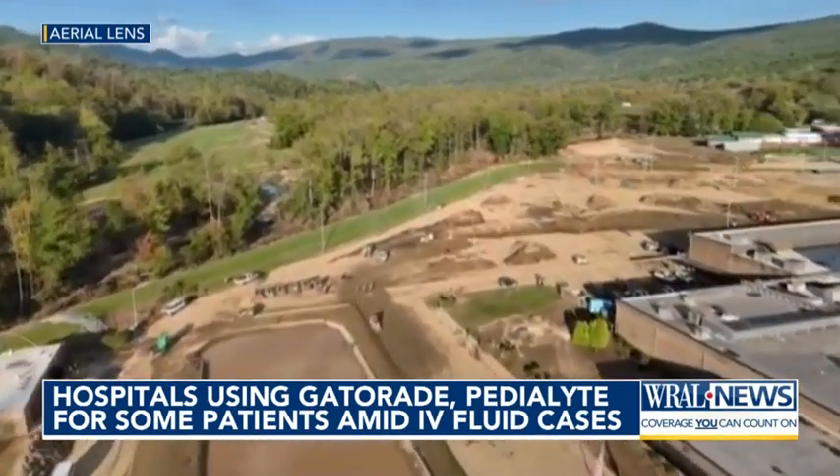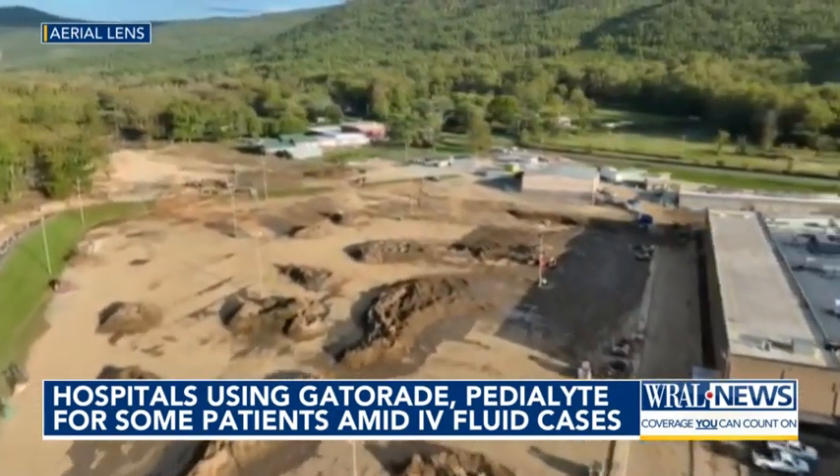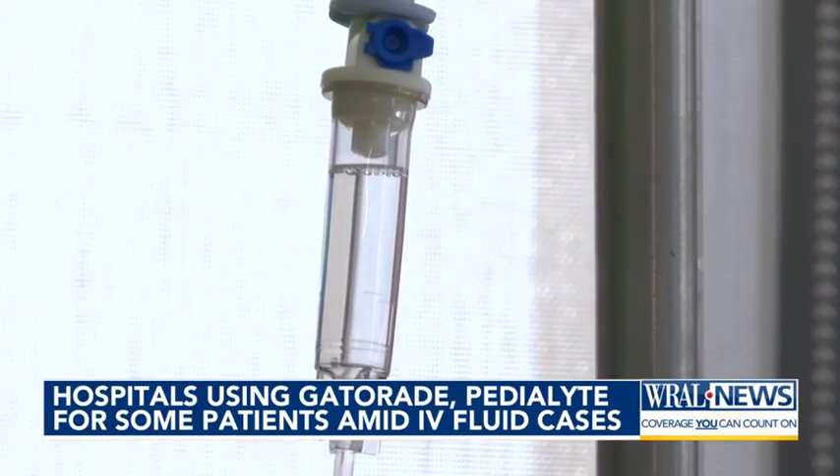Heavy rainfall in Marion caused a distribution disaster for Baxter, the country's largest IV fluid manufacturer. Shipments to hospitals, including those here in the Triangle, have been reduced by 40-60%. I think it brings into really sharp relief how fragile the supply chain is for healthcare as a country.